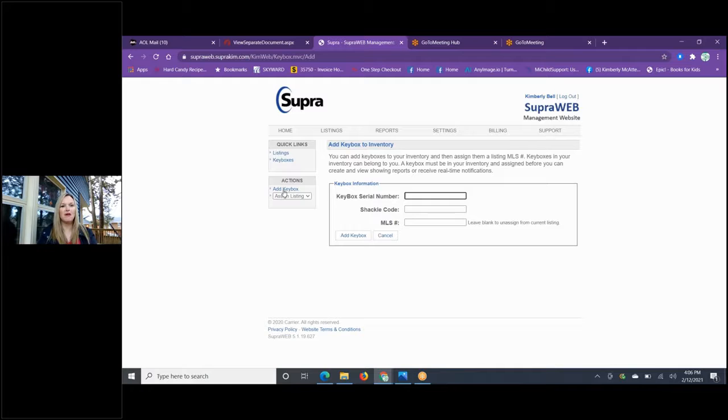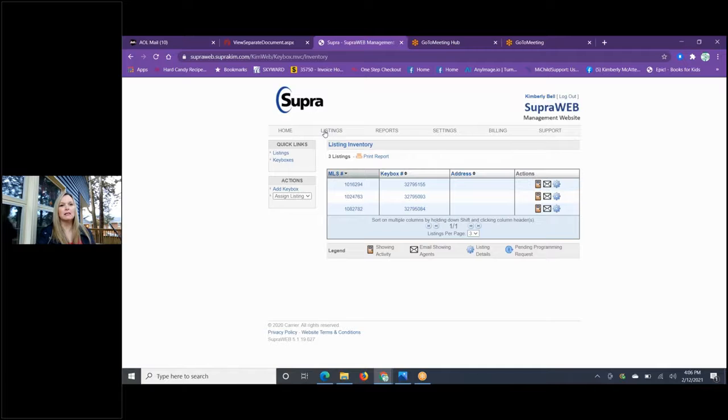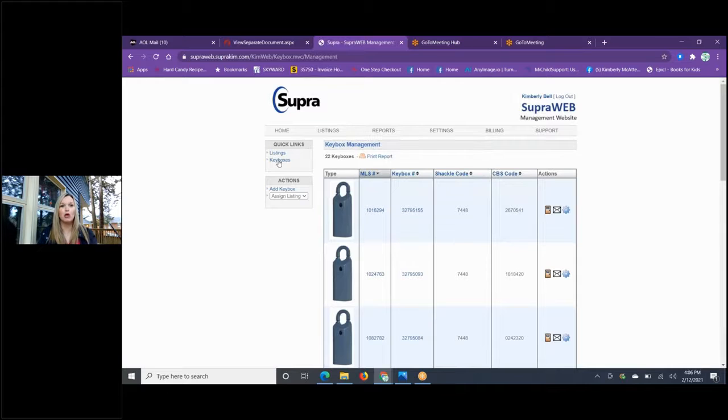You can add key boxes here if they were sold to you but not updated by the board. Under Listings, it shows you all your key boxes — this is where you'd find your key box numbers, shackle codes, and CBS codes. CBS codes are used for people who are not authorized users from within our Flex MLS — not affiliates, or agents from out of the area, such as someone from Memphis who may need a CBS code to use their key within our iBoxes.